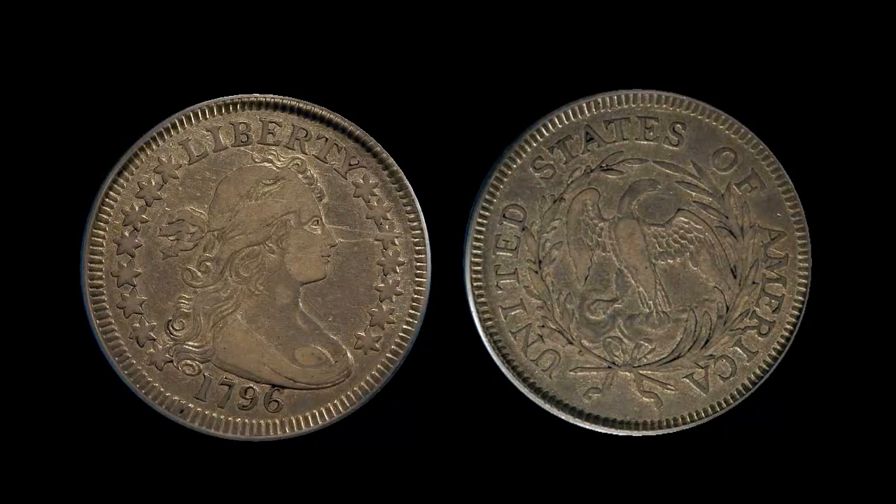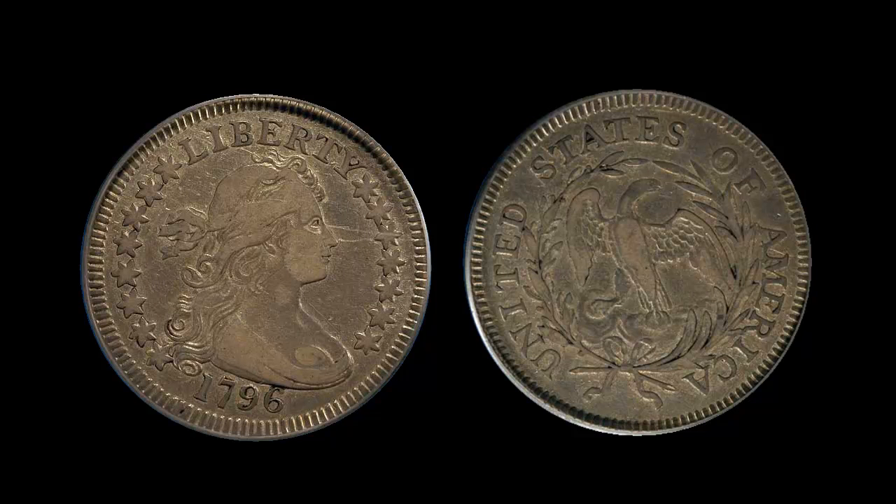The 1796 bust quarter, certified by PCGS, very fine 35. This is a very attractive circulated example of one of the most important United States silver type coin issues. The 1796 quarter was the first U.S. quarter — it stands alone in the 18th century, as the quarter was not minted again until 1804, making it a one-year-only type issue. The mintage of this issue is a mere 6,146 coins, making it the second lowest mintage U.S. silver type coin after the extremely rare 1796–1797 half dollar.